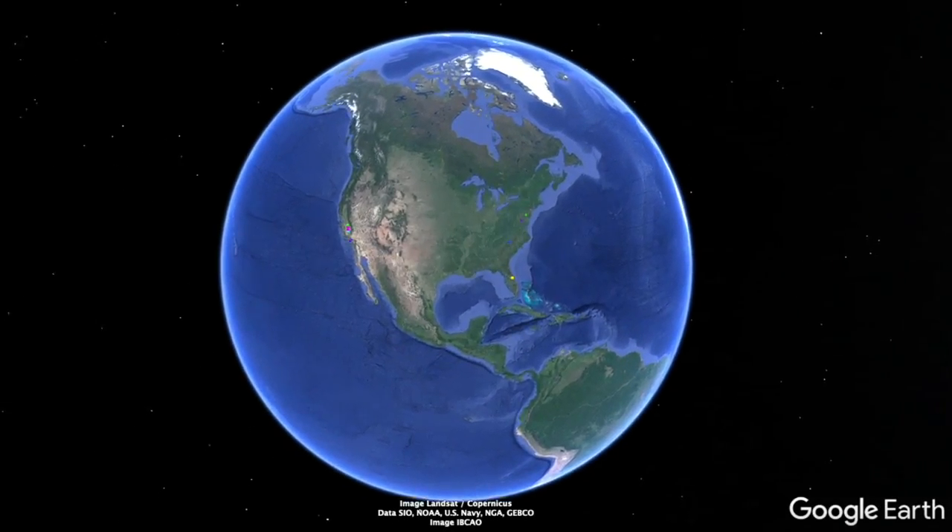I'll, of course, do a video on this line in the future. But for now, let's get into the tour of the CityLinks Gold Line Phase 2.